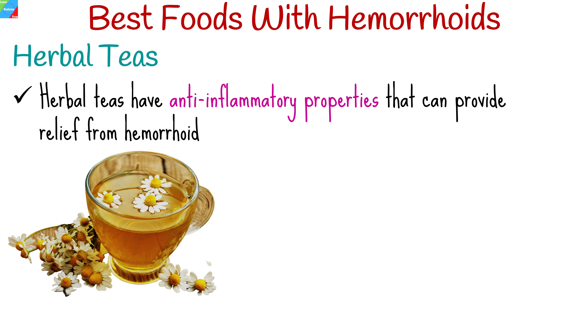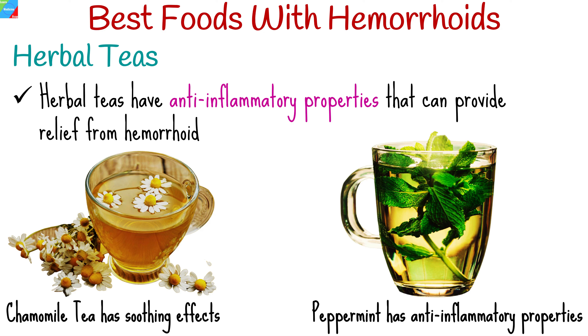Some herbal teas have anti-inflammatory properties that can provide relief from hemorrhoid discomfort. Try chamomile tea, which is known for its soothing effects and can help alleviate irritation. Peppermint also has anti-inflammatory properties that can ease pain and discomfort.